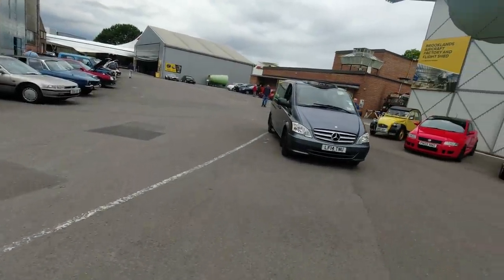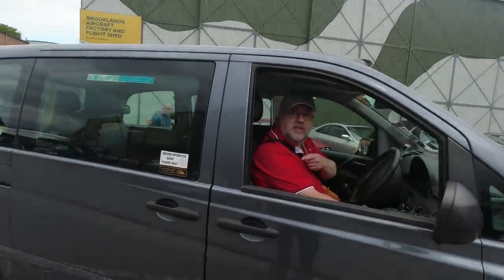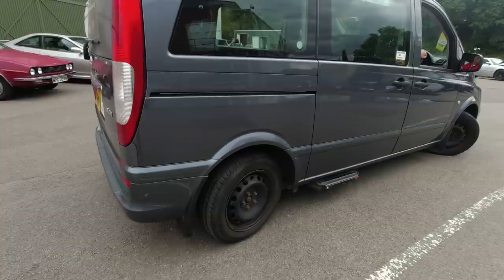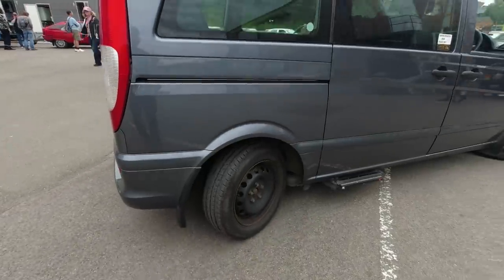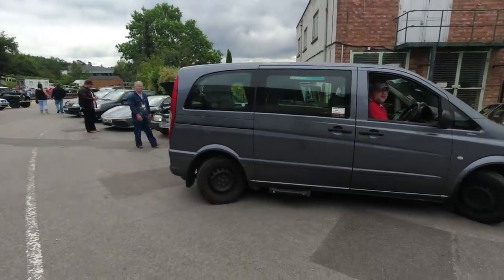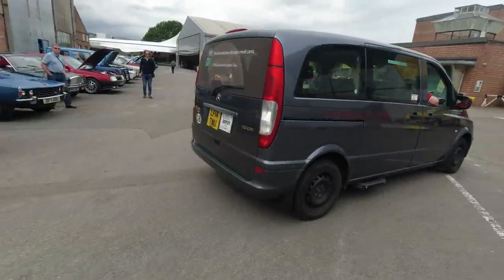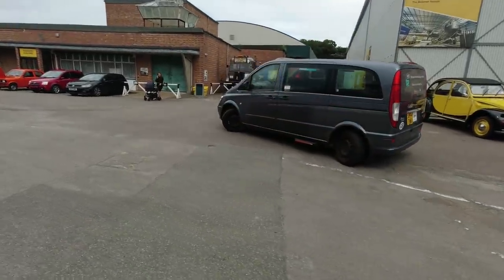We've got a Hubnut taxi — what's the party trick? Rear-wheel steering, because it's a London taxi and you've got to meet the same turning circle as one of the black cabs. Look at that! I've never seen this in operation before — that's extraordinary. So there we go: four-wheel steering on a Mercedes Vito taxi. Brilliant — you never know what's going to happen at a Hubnut meet.